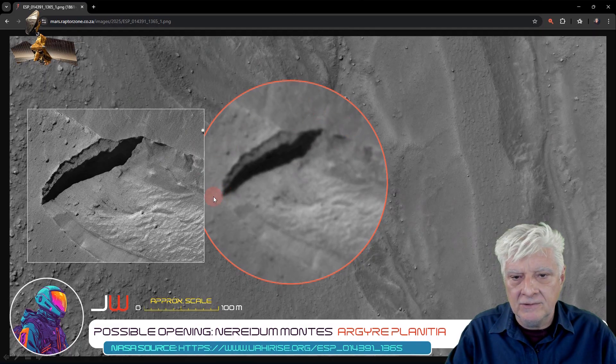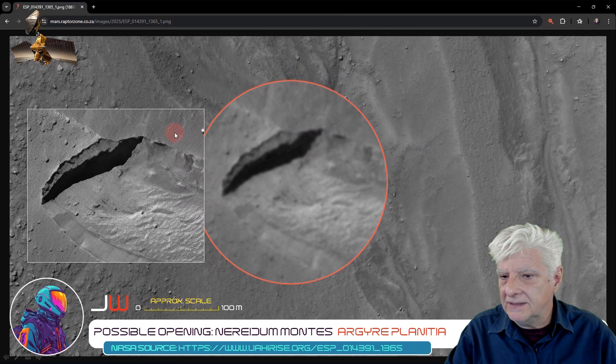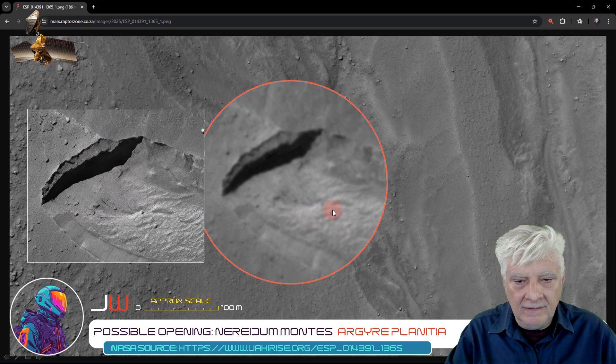Now we're looking at that potential opening magnified using the Google Chrome magnifier, so you can see a comparison of that compared to the gigapixel upscaled image to the left. You can see the details are pretty much the same — look at the shape and the jagged edge there, which corresponds there as well. Then that darker material is also visible here, and the wavy sand or terrain is visible to the right. You can see the sides of a potential trench in both images as well.